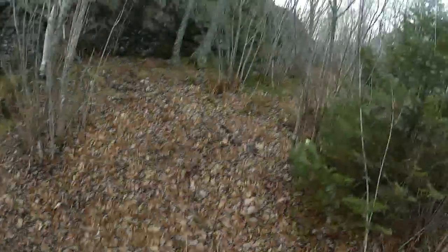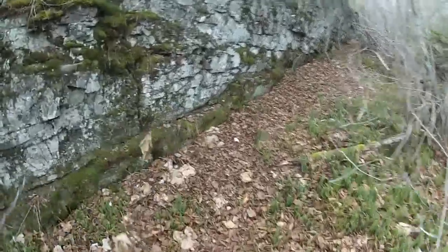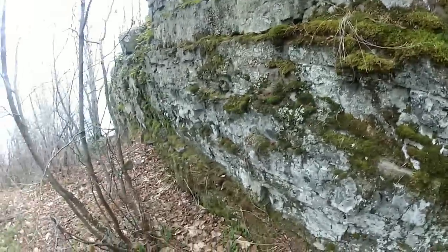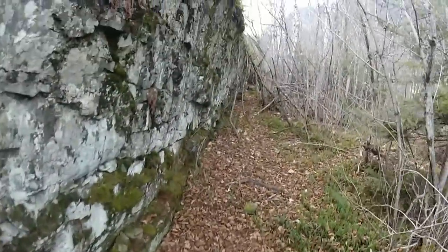Now we're going to try to get on top of that rock there. Looks like you can from over here. Like, what caused that cut there — was that a glacier or was it an earthquake?